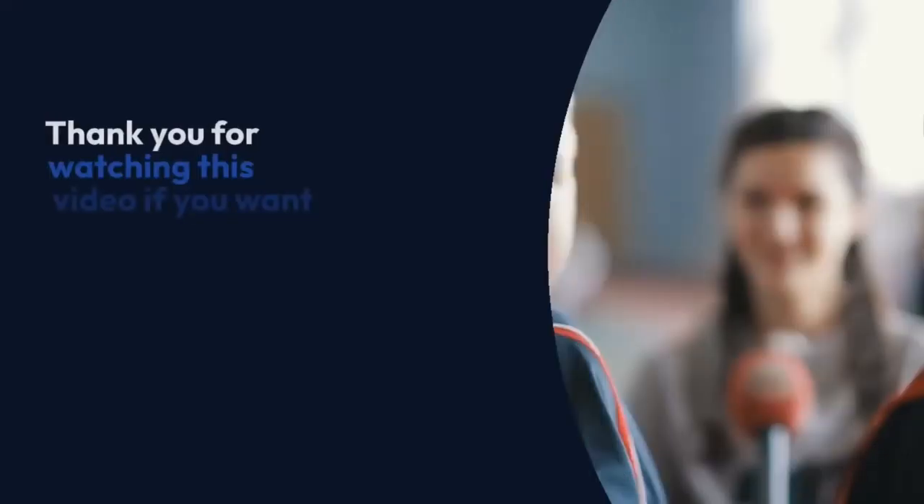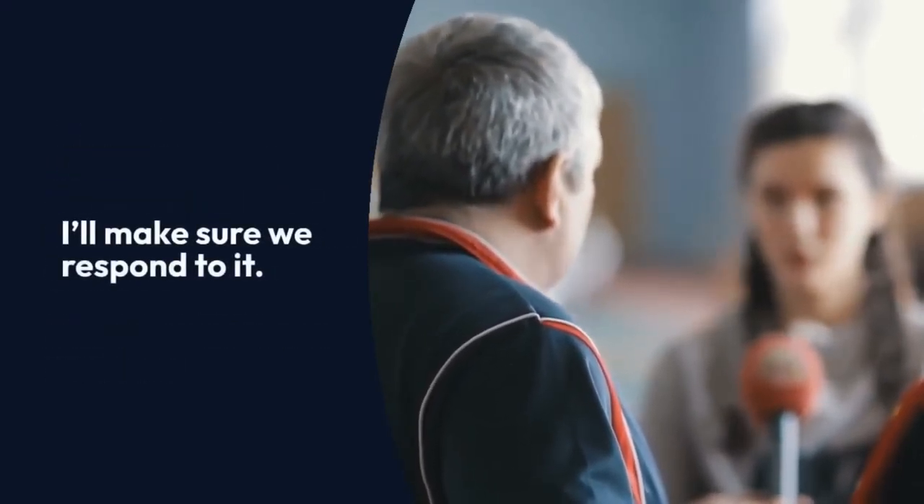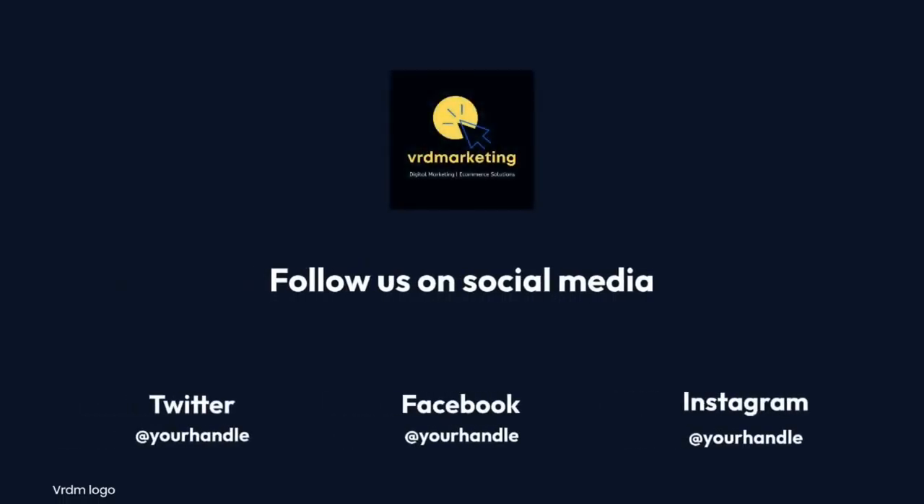Thank you for watching this video. If you want more help, feel free to leave a comment with whatever question you have — I'll make sure we respond to it. Subscribe!